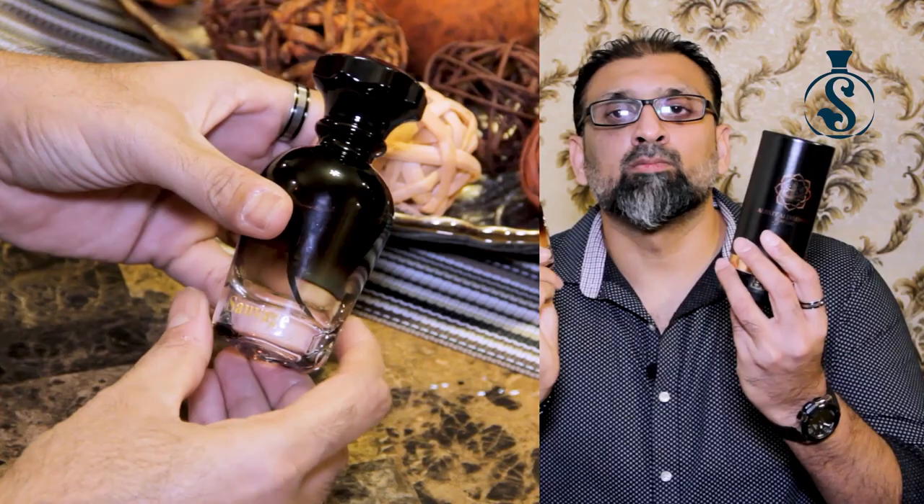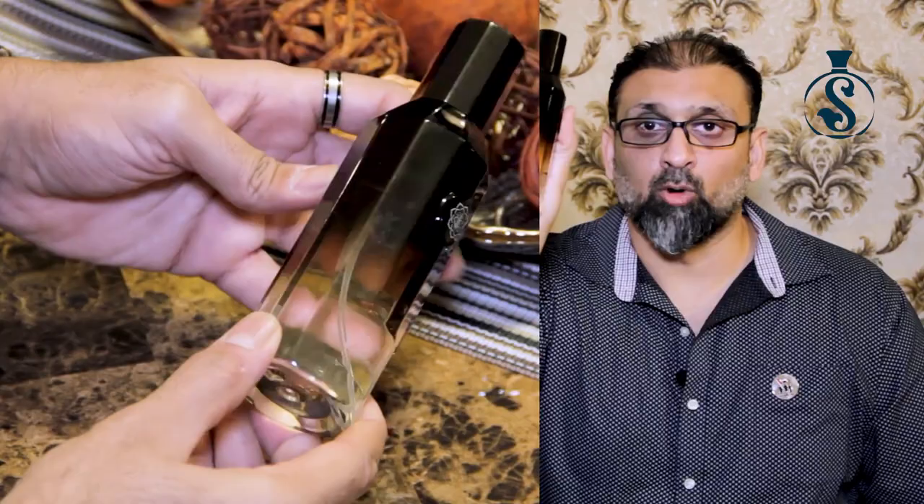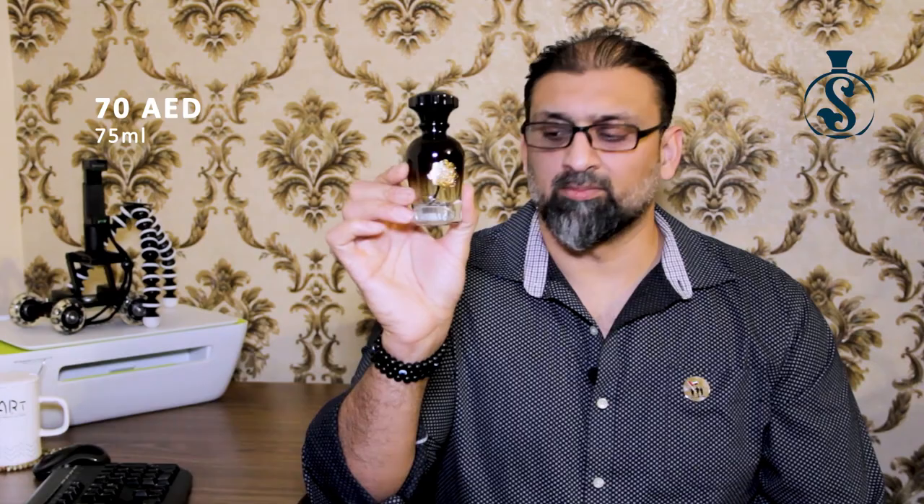These people don't only do perfume alternatives — they have other products too. For Sauvage, for example, they also provide an oil version, a body spray, and a body lotion. All their perfume bottles are 75ml and range from 75 to 110 dirham. For Tuscan Leather I paid 105 dirham for the 75ml bottle. For the Sauvage alternative I paid 70 UAE dirham. The concentrated perfume oil is 90 dirham, the body spray is 45 dirham, and the body lotion is 50 dirham.